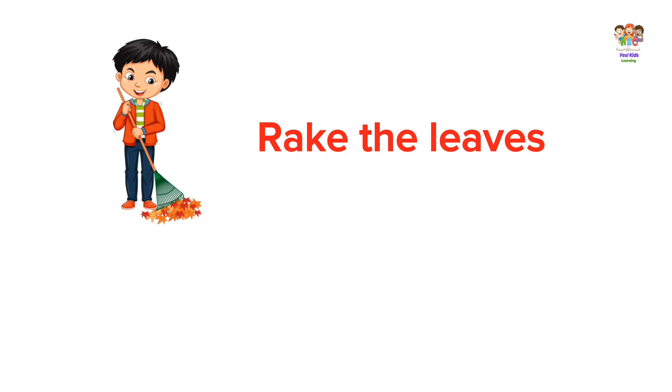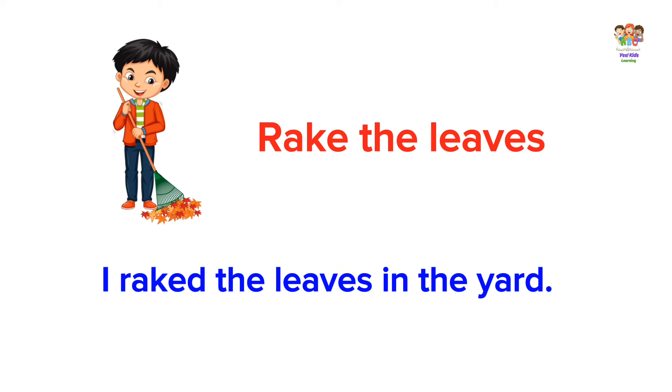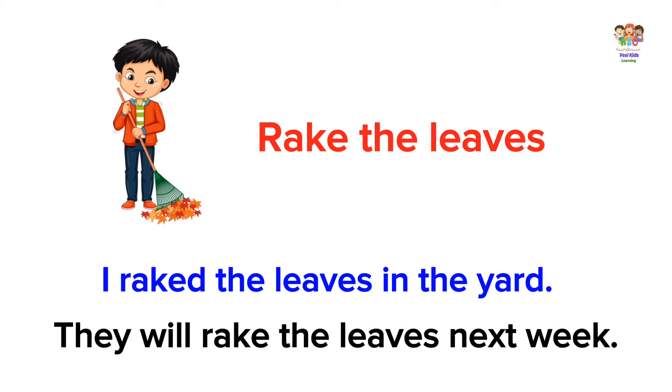Rake the leaves. I raked the leaves in the yard. They will rake the leaves next week.